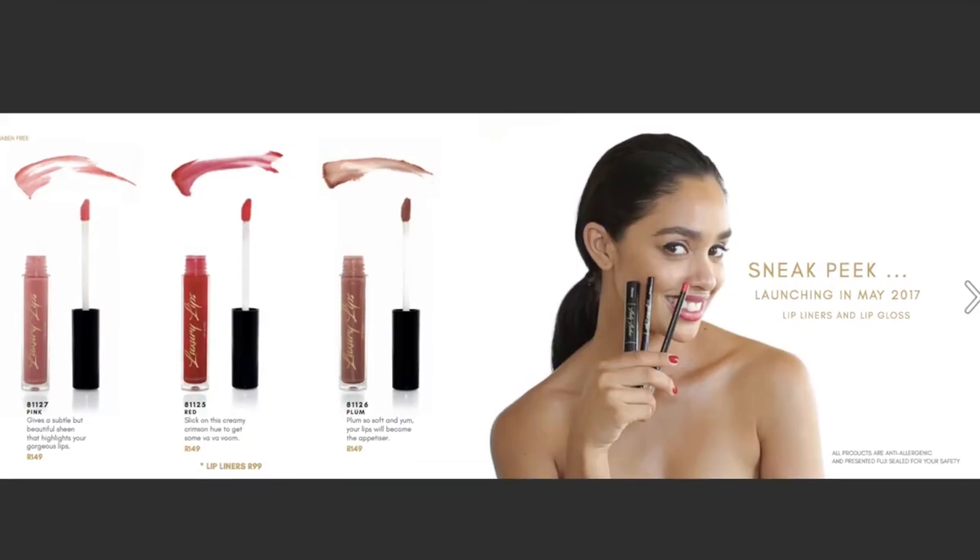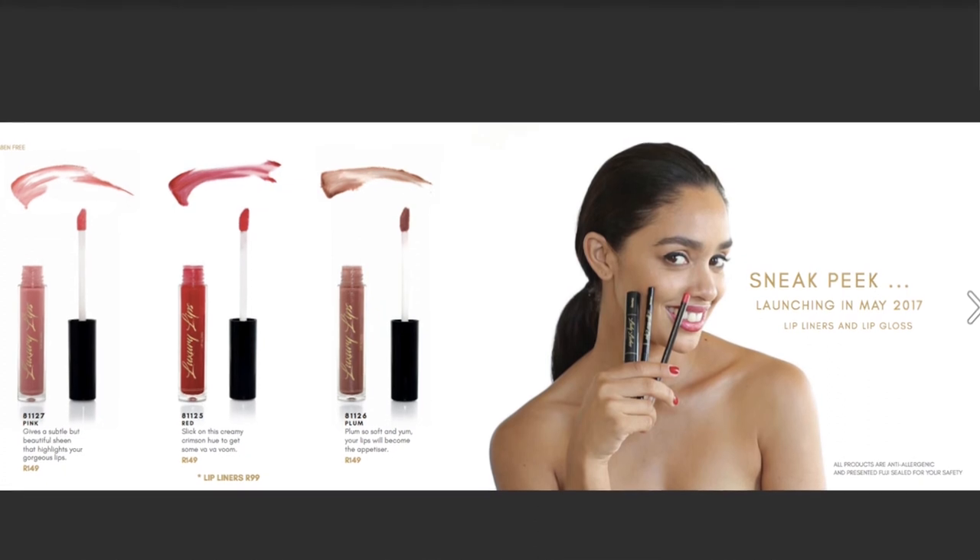Those are my absolute favorite products from the range. I'm so excited for when they eventually bring out their lip liners, lip glosses, and lipsticks. For now, there's also a brow pencil available — I have used it and it is very good. I just wanted to talk about my top favorites that I feel you cannot live without.